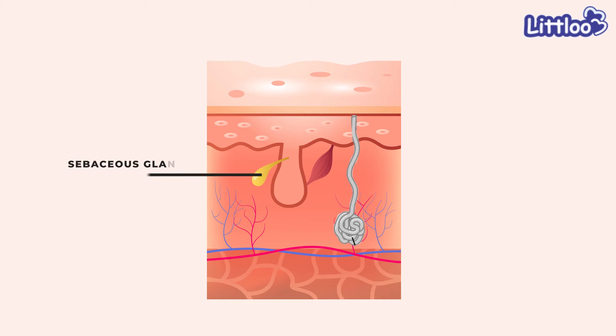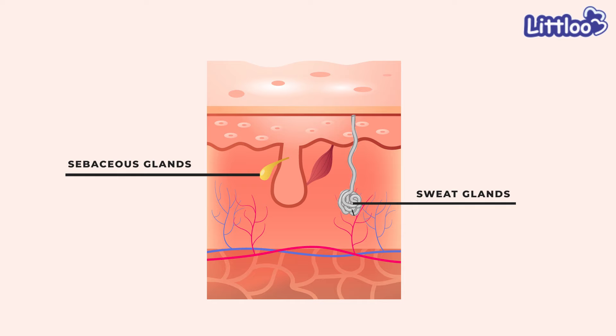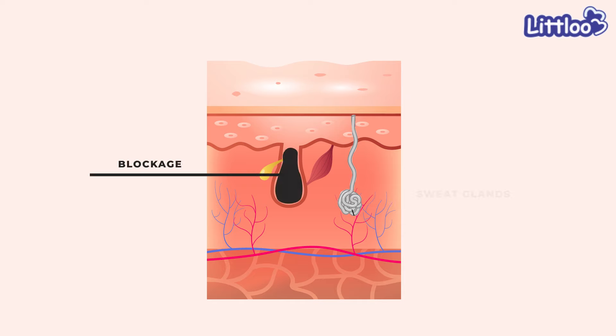In the first six months, children's sebaceous glands and sweat glands are small and their pores are small, so the pores get blocked very quickly, which causes the skin to get dry.